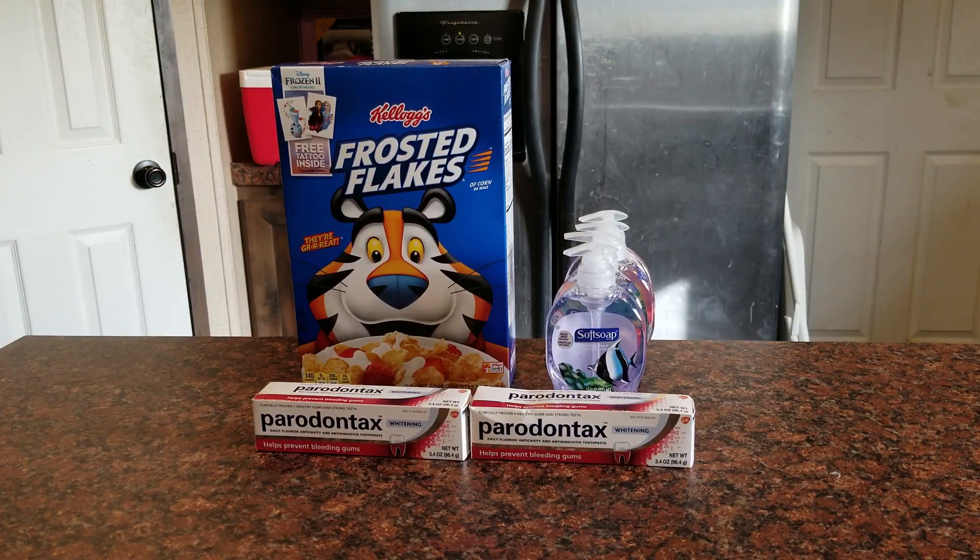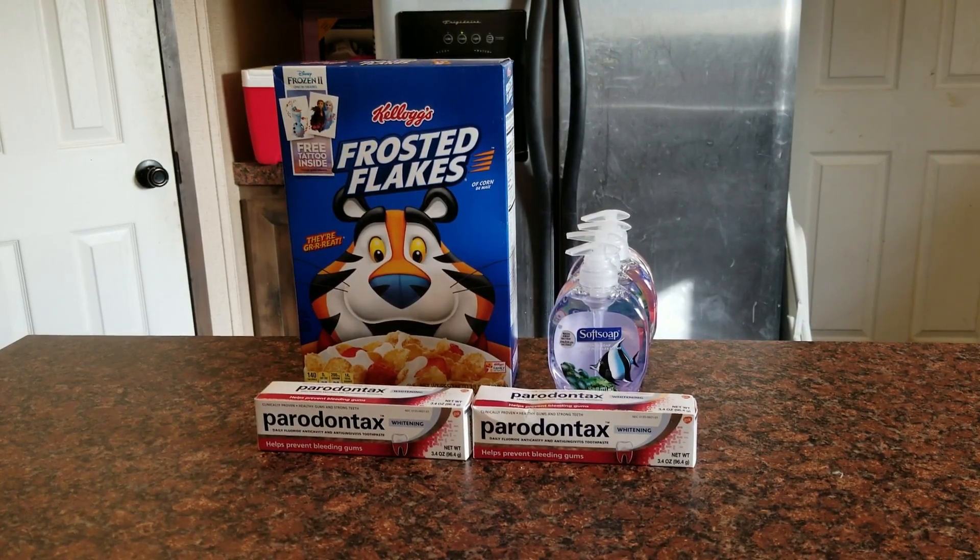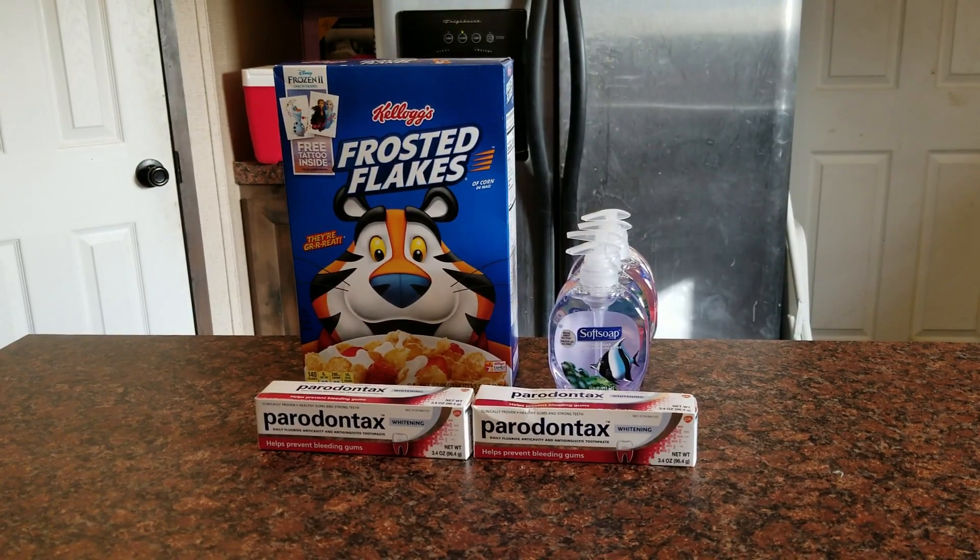I went back and bought the Frosted Flakes. So when I was in store I bought the Parodontax toothpaste — sorry, I can't pronounce it; my husband likes that toothpaste — and I bought four of the Soft Soaps. I got back 7,000 points total: 3,000 points for the Parodontax and 4,000 points for the Soft Soap.